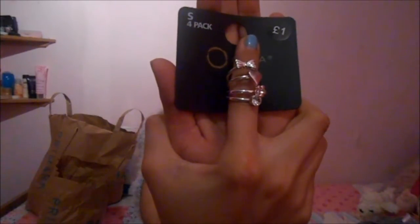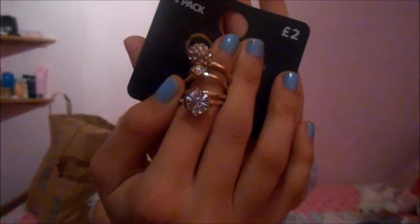They're just so cute and they were only a pound - I don't own many rings so yeah. These ones were two pound and I mostly bought them for the middle two because I don't think I'm going to be wearing the big ones on the end - they may be a bit extreme. But I was very happy with both packs.